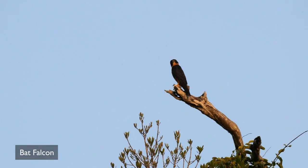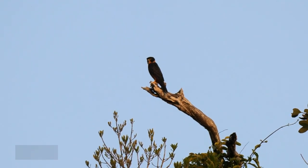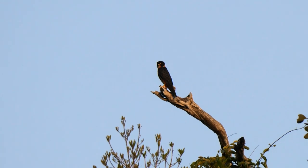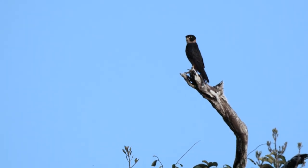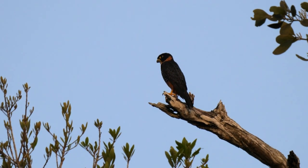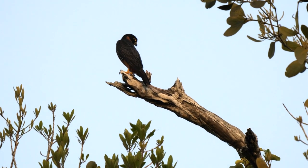As opposed to this Bat Falcon, which was getting ready for its prey to emerge. They feed mainly at dawn and dusk and are mainly aerial predators, taking small birds as well as bats.